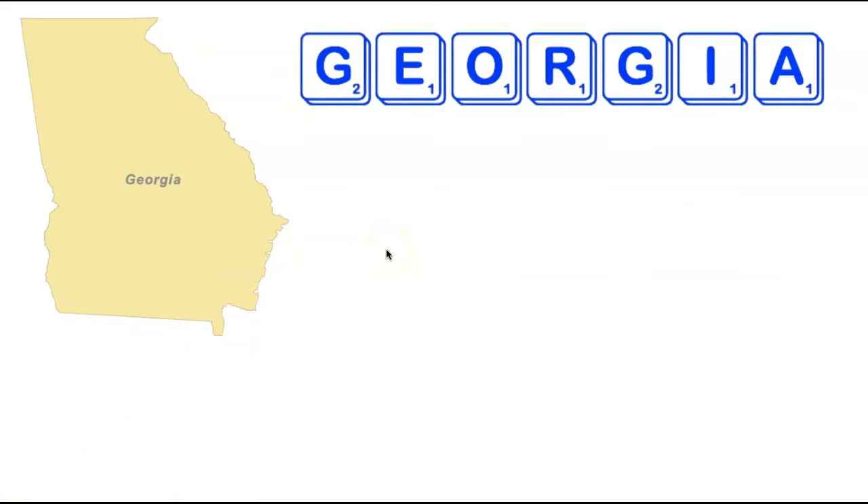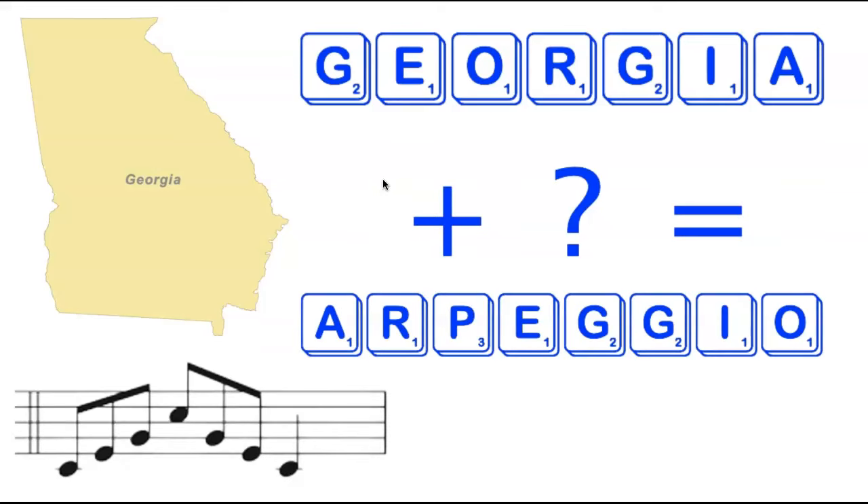We're going to stay on the east coast, heading back up Interstate 95 to the state of Georgia, which is directly north of Florida. Florida and Georgia both have seven letters and both have a single eight-letter word made by adding one tile. For Florida we added a B for Forbiddle. For Georgia, we're going to be adding a P to make the eight-letter word Arpeggio, which is a type of musical chord, pictured on the left.